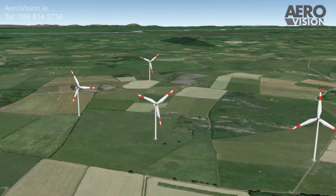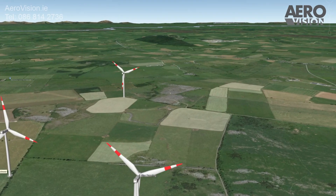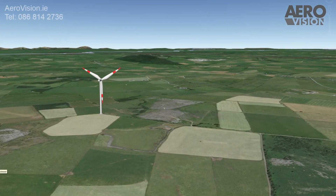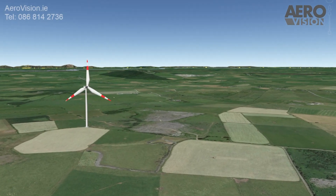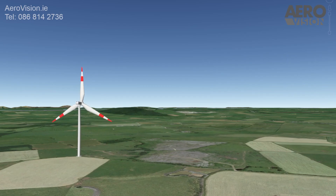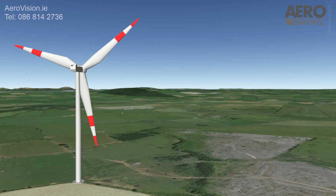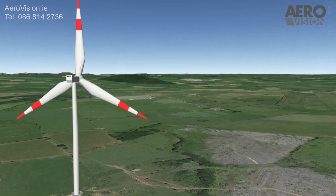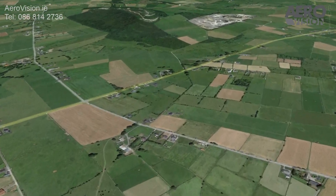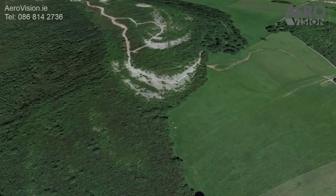To help you visualize the scale and size of the turbines, we've created a 3D model of the development and overlaid it on Google Maps. This model provides a conceptual view of how the turbines will appear in relation to the surrounding landscape. This is the view from turbine number four looking north in the direction of Knockmagh. Now let's take a virtual flight to Knockmagh and see what the view of the wind farm looks like from there.